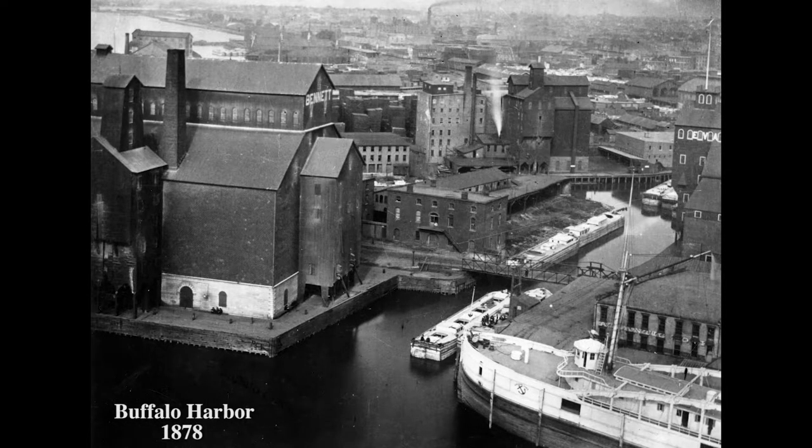By the 1830s, Buffalo became deeply invested in the grain industry, and over 170,000 bushels of wheat passed through the Queen City every year. The collection and moving of such an extensive amount of grain was incredibly laborious, and usually a job filled by immigrants.